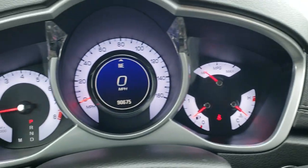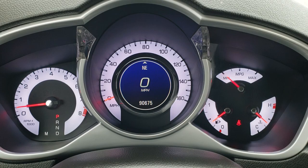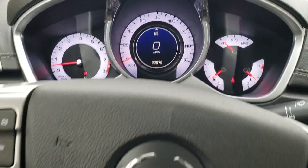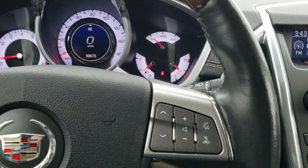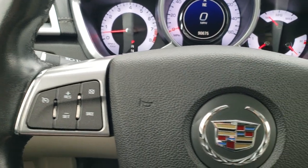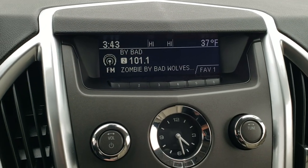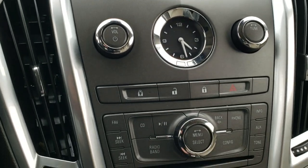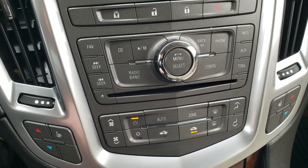As we hop inside the vehicle, you can see that this one has 90,675 miles. You get a digital speedometer as well as a compass display. You get the leather-wrapped and wood grain trim steering wheel with Bluetooth and audio controls on the right, and cruise controls and radio controls on the left. Speaking of the radio, you get AM, FM, and Sirius XM radio capabilities. You also have your radio controls and climate controls down here, as well as your heated seat buttons and dual climate control.